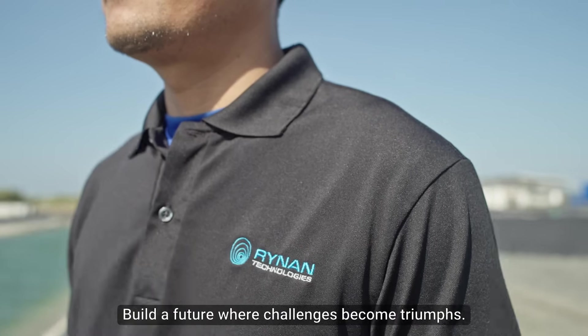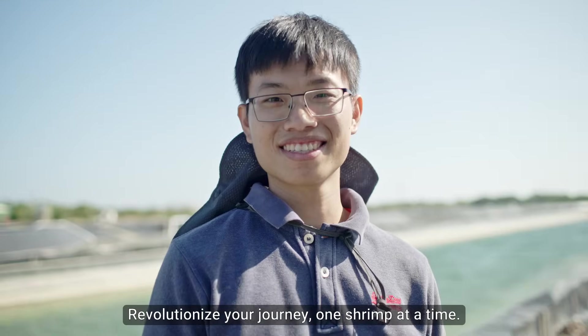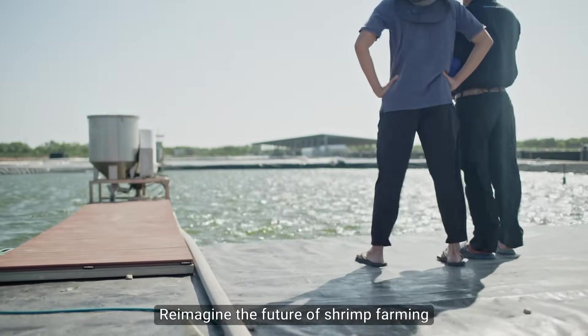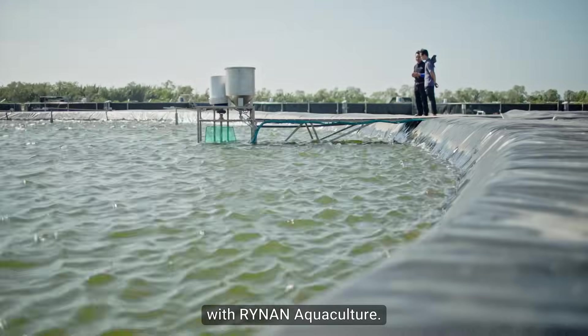Build a future where challenges become triumphs. Revolutionize your journey, one shrimp at a time. Reimagine the future of shrimp farming with Rhinin Aquaculture.